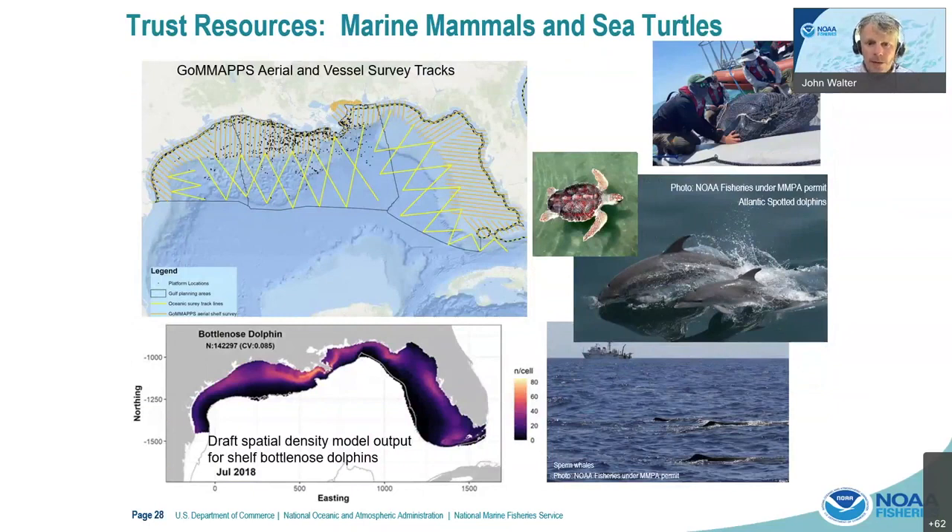The GoMap survey, funded by BOEM, is one of our partners in evaluating a lot of our resources. In particular, marine mammals and sea turtles have both a special regulatory mandate under the Marine Mammal Protection Act as well as endangered species mandates. The GoMap provides a very valuable and rich data source to put these animals in space and time to identify where they might overlap with any potential development. Here you see a map on the lower left of the draft spatial density model for bottlenose dolphins, which allows us to build models that tell us where those animals might be — we've used these very successfully for oil and gas infrastructure siting and removals.